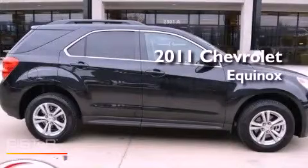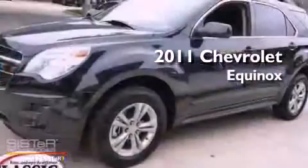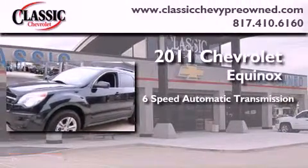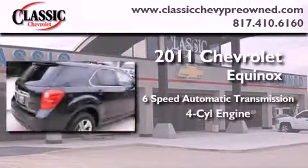This is a certified pre-owned 2011 Chevrolet Equinox. This vehicle has seating for five adults and an inline four-cylinder engine.